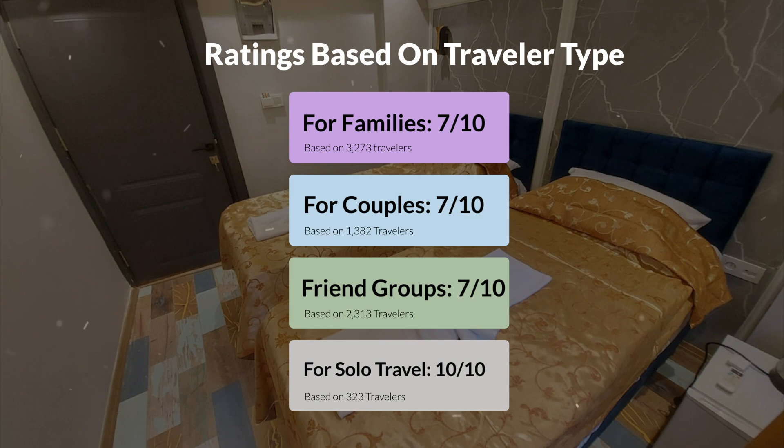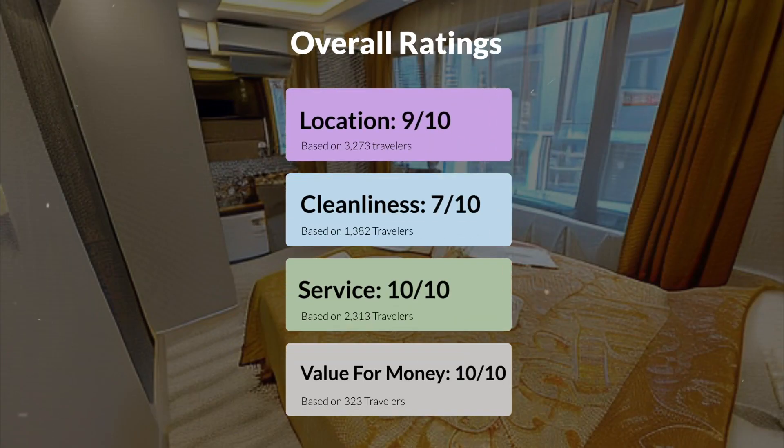Here are our overall ratings for this hotel. Location: 9 out of 10. Cleanliness: 7 out of 10. Service: 10 out of 10. Value for money: 10 out of 10.